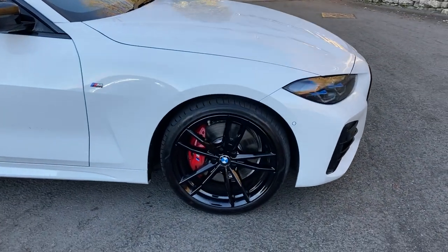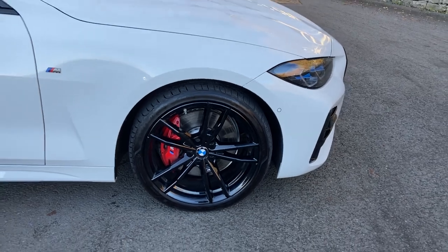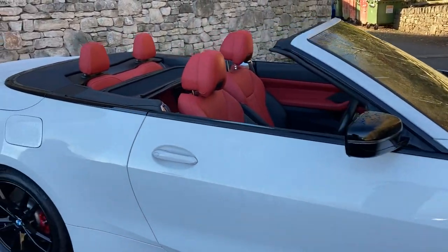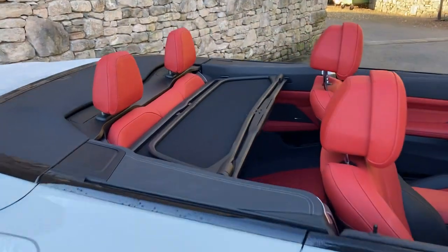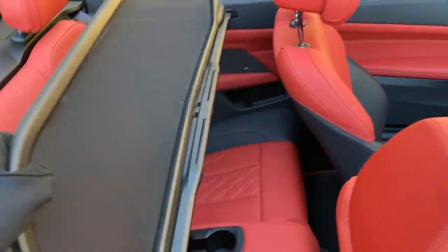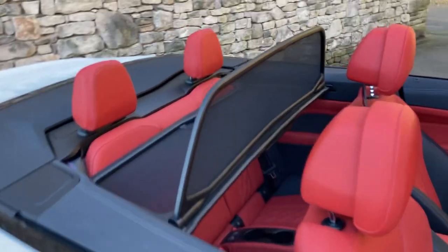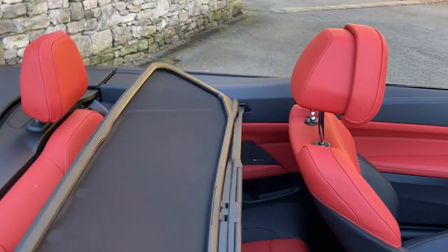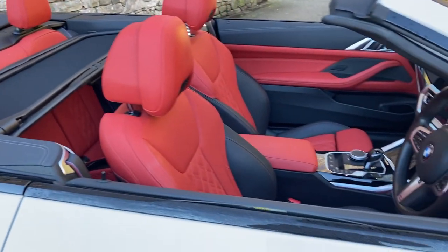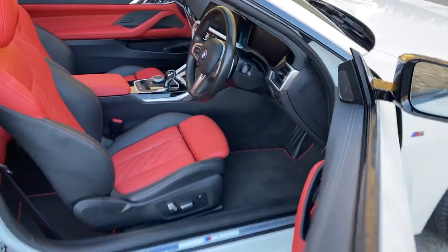Brake-wise, you can see the red performance brake calipers behind those 19-inch gloss black alloy wheels. You'll also see the wind deflector, which folds away behind the rear seats — I've left it in so you can see what it's like. On a crisp morning like this there's nothing nicer than getting the roof down, putting that up, turning the heated seats on, turning the heated steering wheel on, and going for a blast around the Lake District.